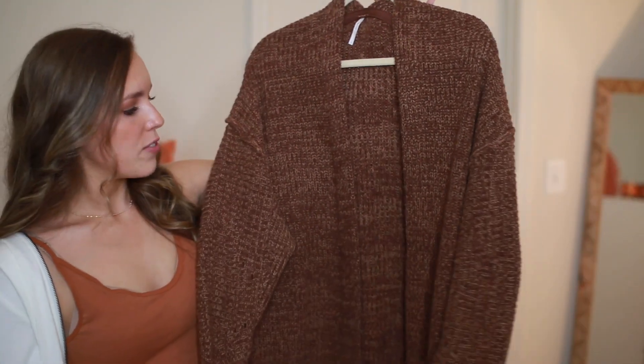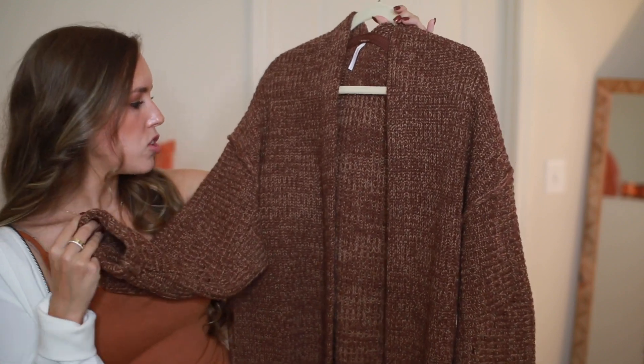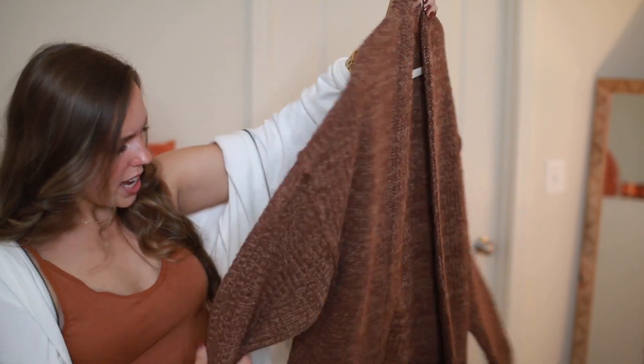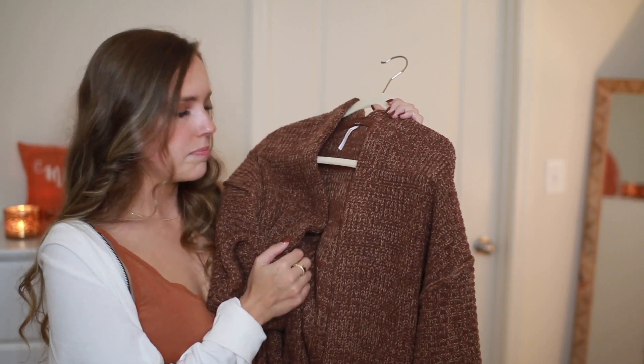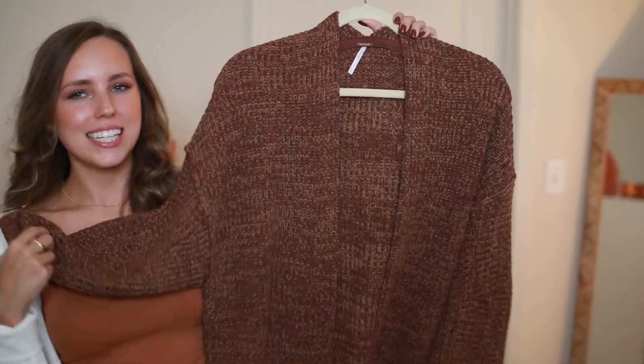The first thing I got from Free People is this cardigan — it's a darker brown, really chunky, a little bit oversized, and great to throw over any shirt or t-shirt. Pair it with a pink top and little booties and you've got a look.